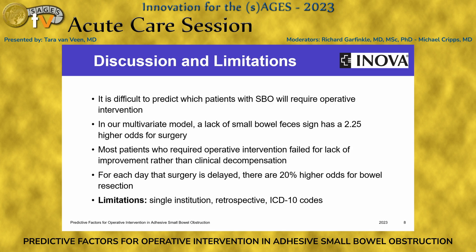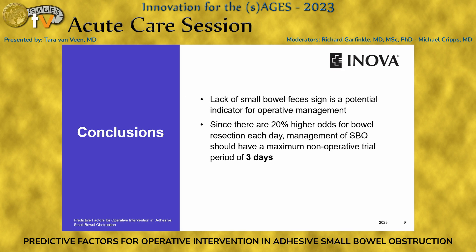Our study certainly had limitations, including that it was a single institution, it was retrospective, and we relied on ICD-10 codes, so there were likely patients during this time period admitted with bowel obstructions that we didn't capture. For conclusions: a lack of a small bowel feces sign is a potential indicator for operative management in adhesive small bowel obstruction, and since there are 20% higher odds for bowel resection each day, management of small bowel obstruction should not exceed a non-operative trial period of three days.